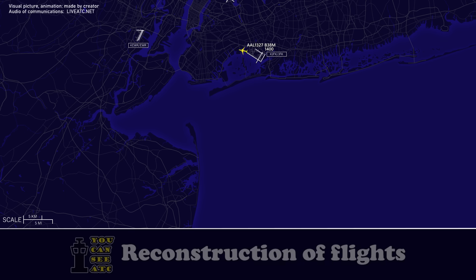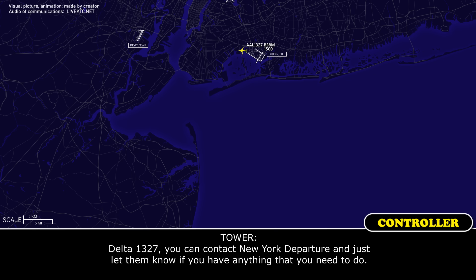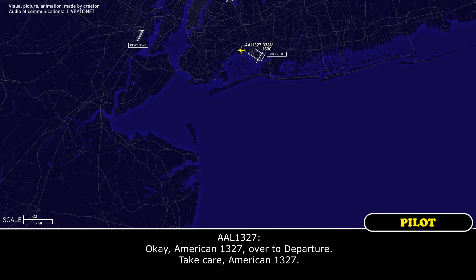Okay, American 1327. You can contact New York departure and just let him know if there's anything that you need to do. Okay, American 1327, we'll do departure. Take care, American 1327. Thank you.